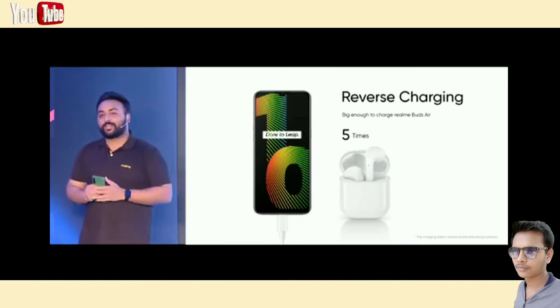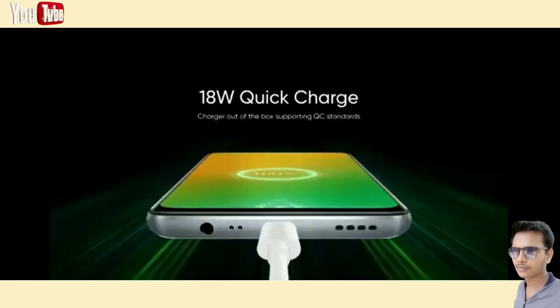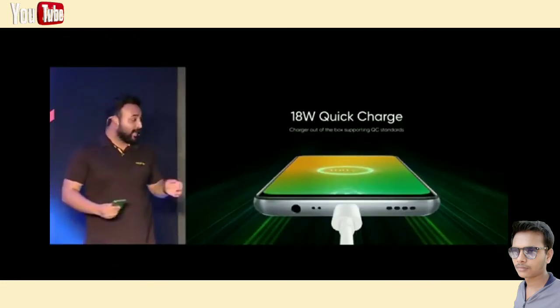Along with the big battery, the brand new Narzo 10 comes with an 18-watt quick charger in the box. This will effectively shorten the charge time by 18.6%. And the good news is that the Narzo 10 also has USB Type-C, so it also supports QC standards.